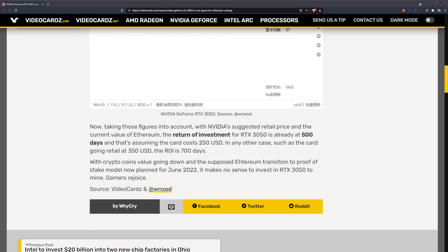The article continues: taking those figures into account with NVIDIA's suggested retail price and current value of Ethereum, the return on investment for the RTX 3050 is already at 500 days, assuming the card costs $250. If the card goes retail at $350, the ROI would be 700 days. With crypto coin values going down and the supposed Ethereum transition to proof-of-stake now planned for June 2022, it makes no sense to invest in the RTX 3050 to mine.